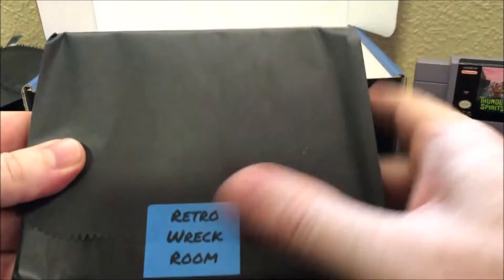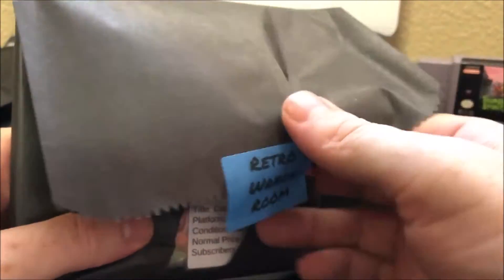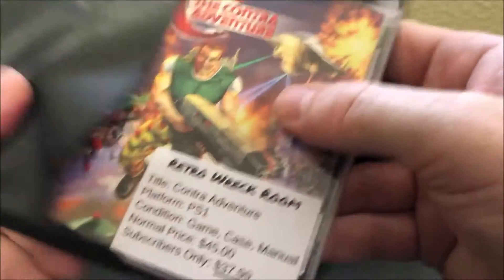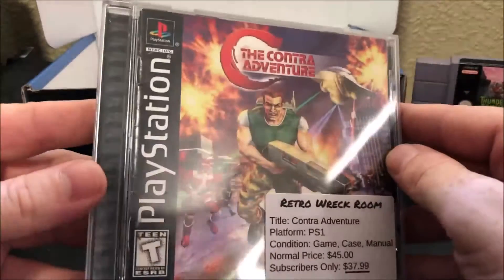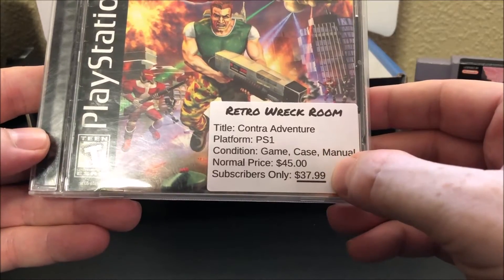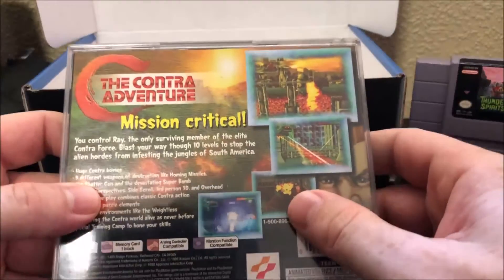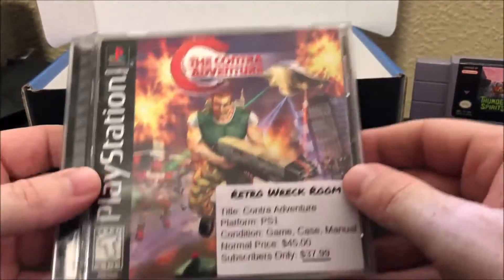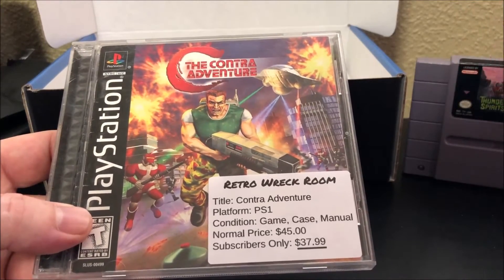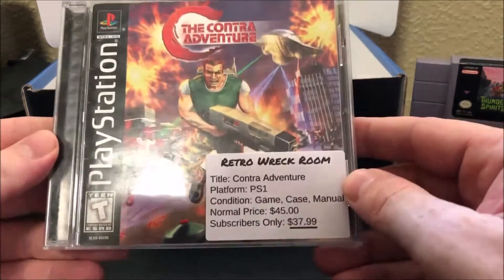And this is a CD case. Look at that — Contra Adventure for the PlayStation 1! Normal price $45, subscriber price $37.99. From what I understand — I asked Video Game Cadet how that works — because when you fill out the questionnaire, you have a credit card or debit card on file. You just say that you want to keep this game, and they charge it right to your credit card. Which is a really nice feature if you want to keep some of the games.